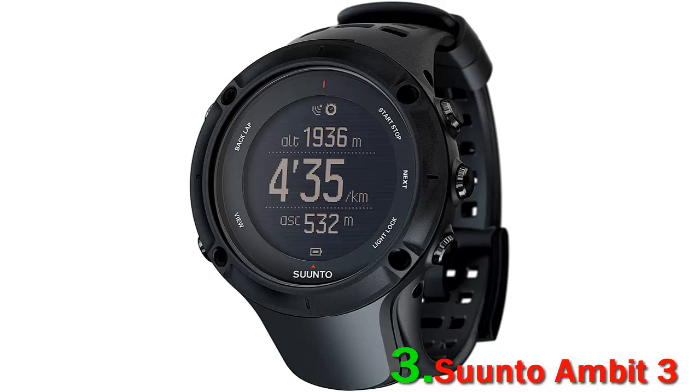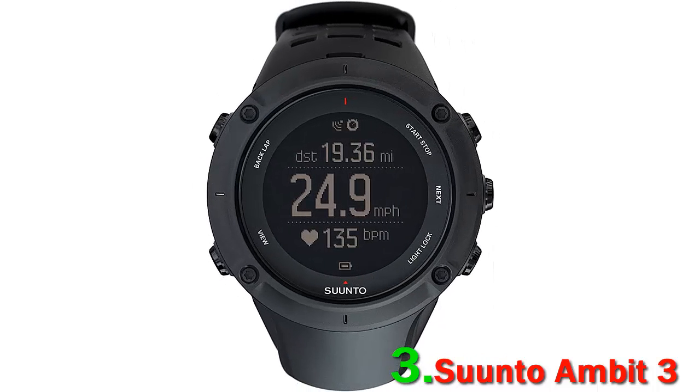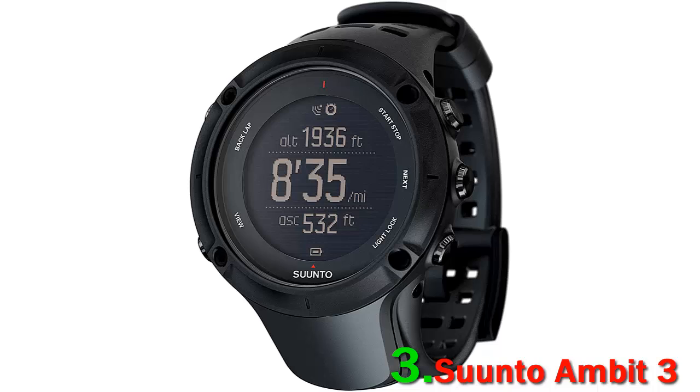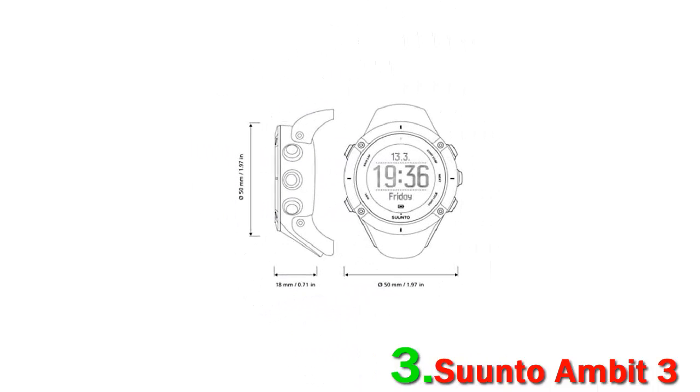Number three: Suunto Ambit 3. The Suunto Ambit 3 is a watch for anyone that practices a variety of sports and is looking for something nice to wear but also heavily packed with smart functions. The Ambit 3 Sport comes equipped with a heart sensor, barometer, compass, and accurate GPS, all working within the 200-hour battery life.